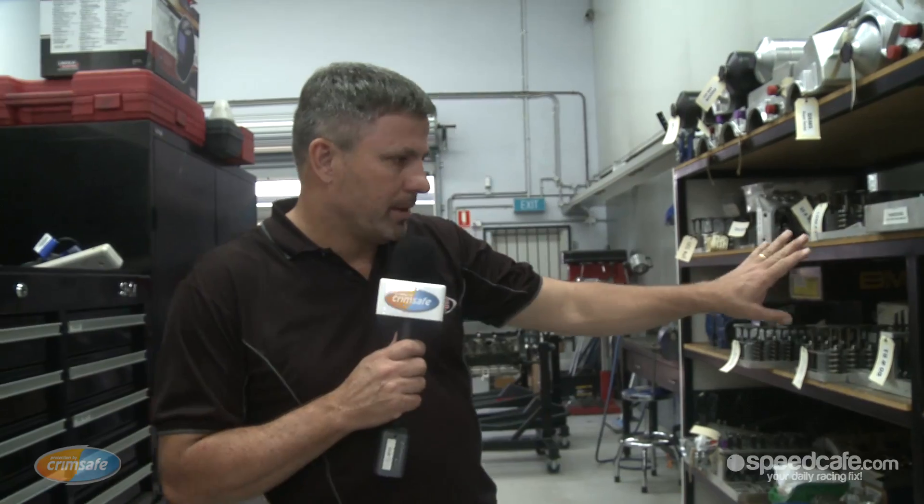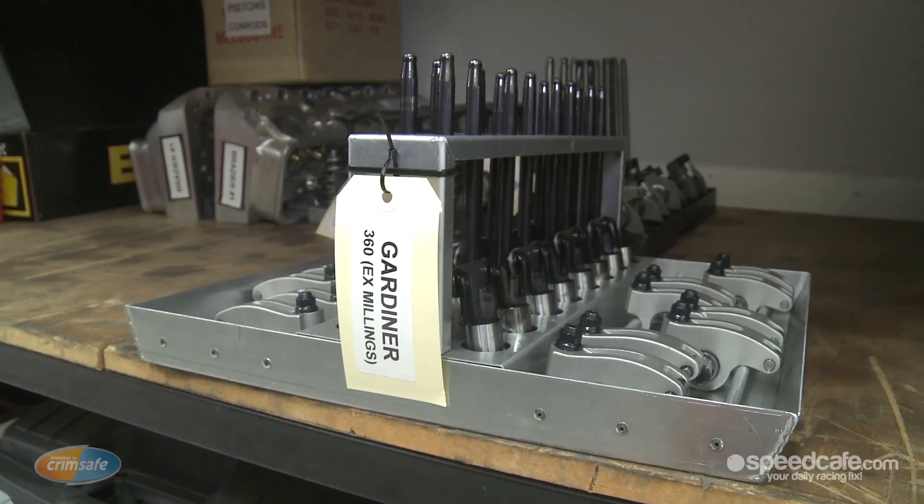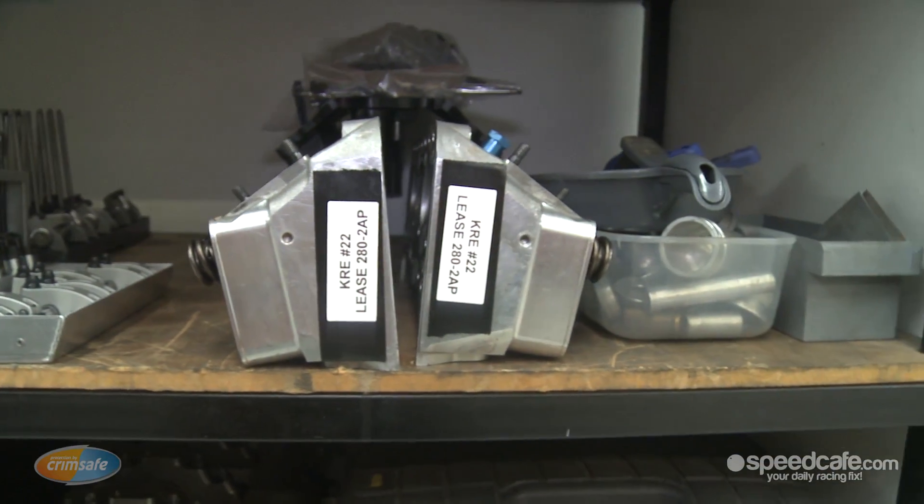Everything's labelled, and all the mileage is checked for which parts will be replaced on the next build. As you can see, everything's laid in position so nothing gets mixed up. And we know when it goes from crack testing to the machine shop that everything gets looked after and replaced as required.